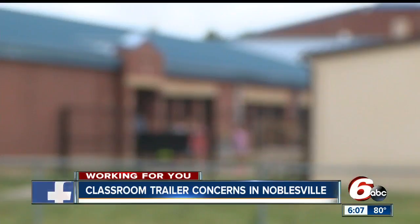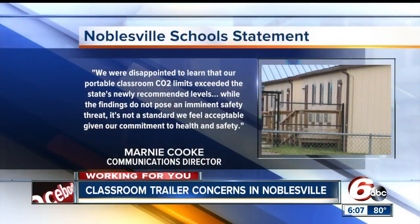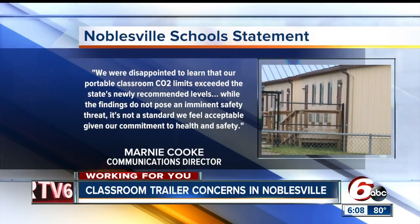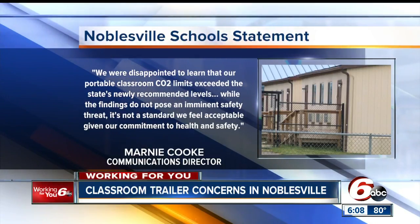In a statement to parents, school officials said in part: 'We were disappointed to learn that our portable classroom CO2 limits exceeded the state's newly recommended levels. While the findings do not pose an imminent safety threat, it is not a standard we feel acceptable given our commitment to health and safety.'